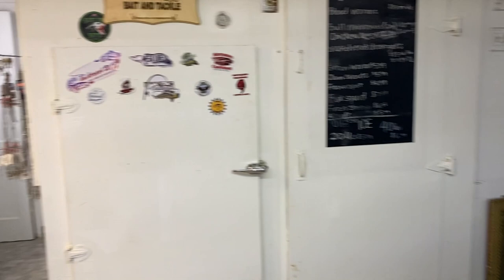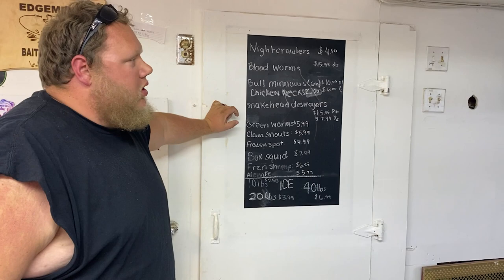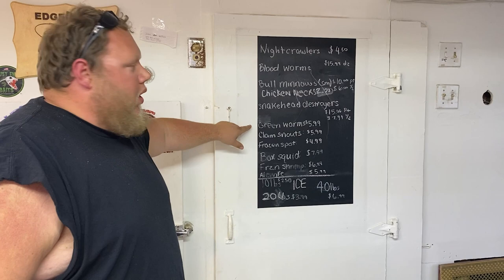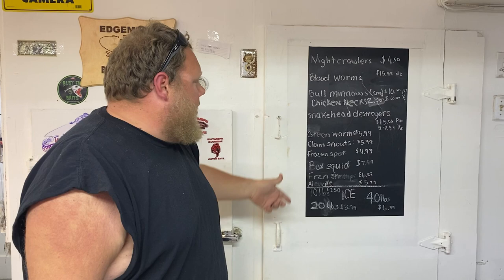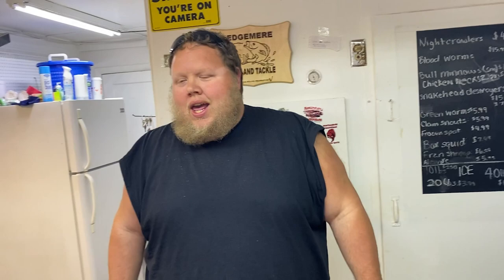So after y'all buy all the gear you need to catch all the fish, you got the ice to keep them cool. We do carry a large selection of live bait: night crawlers, blood worms, small bull minnows, and snakehead lures. We have chicken necks, sold by the pound and five-pound bag. We have the green worms — a lot of kids in the neighborhood asked for them. I ordered four of them, and apparently they're a huge hit, so they'll always be here. Clam snaps, frozen cut bait, frozen spot, box of squid, frozen shrimp, LY sold in two-pound bags. We're waiting for the peelers. I talked to a few local crabbers and we're going to have plenty of peelers here as soon as they start running.